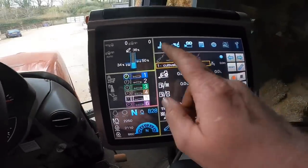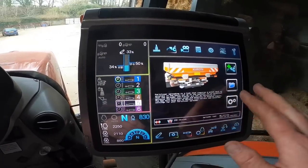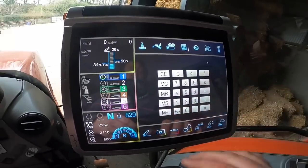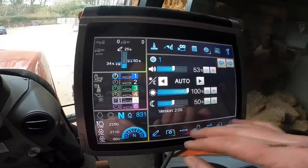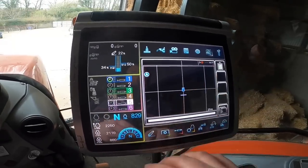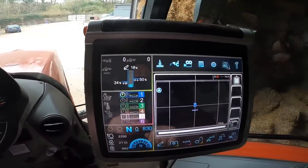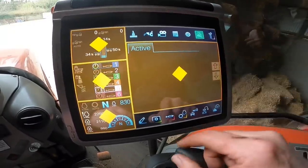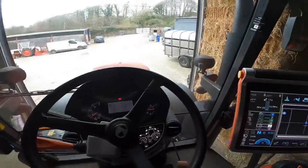Along the top, ISOBUS can be controlled here as well — if you had a fertilizer spreader, that can all be set up here. You can set up a rear camera, use a calculator for working out kg per acre, and there are settings for screen brightness. The tractor is also fully set up for GPS and actually has self-steer on it, though we never used it. Everything as I say is fairly self-explanatory.